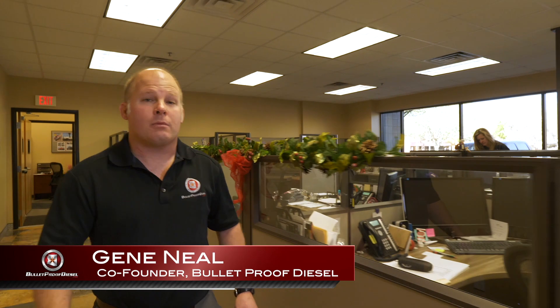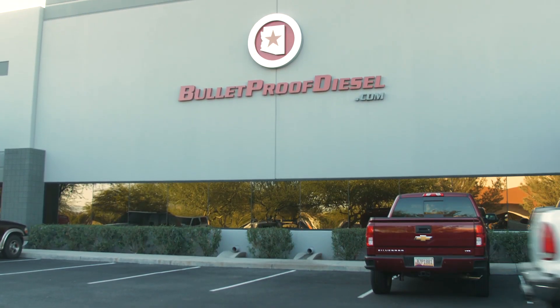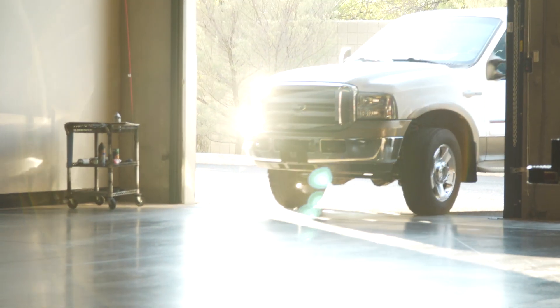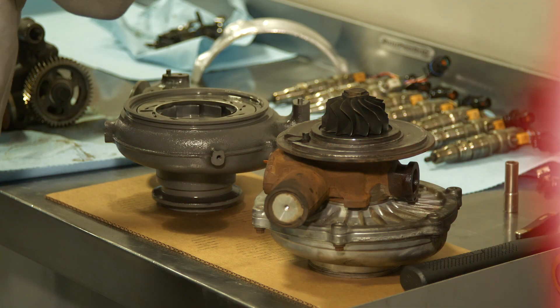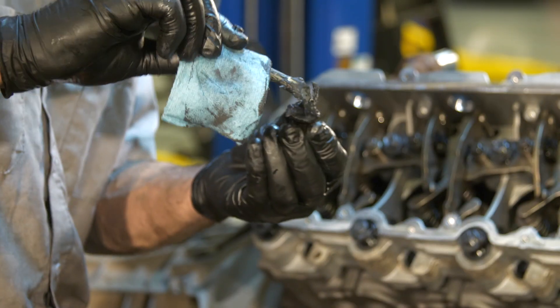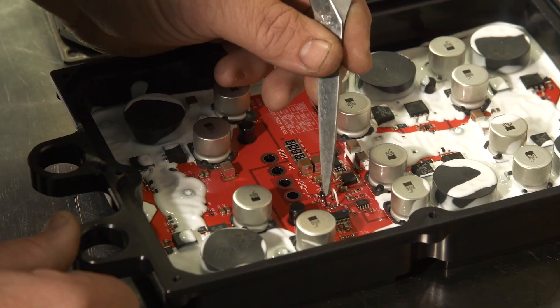Hi, I'm Gene. We often get asked by the six-liter community what makes a truck bulletproof. We've comprised a short video series to answer that very question. In these videos, we are going to highlight how we correct common pattern failures found in the six-liter engine. We'll explain what we are doing and why we are doing it, allowing you to understand the problems and make an educated decision when it comes to correcting them.